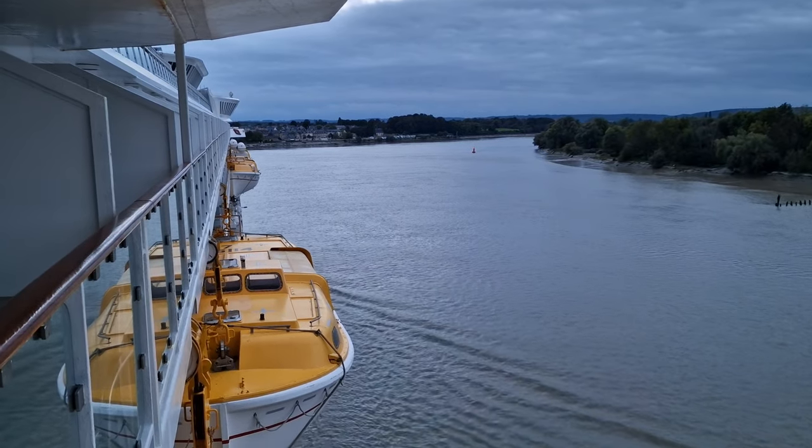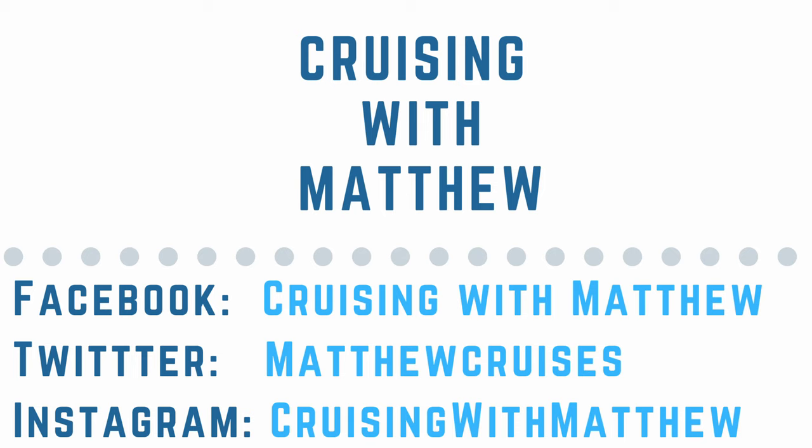If you've enjoyed this video please like and subscribe because it's always appreciated. If you want to know more about Cruising with Matthew then take a look at my other social media sites, the links are in the description below. I hope that you're all doing well at the moment and I can't wait to see you in my next video. So until next time, this is Cruising with Matthew and thank you so much for watching.